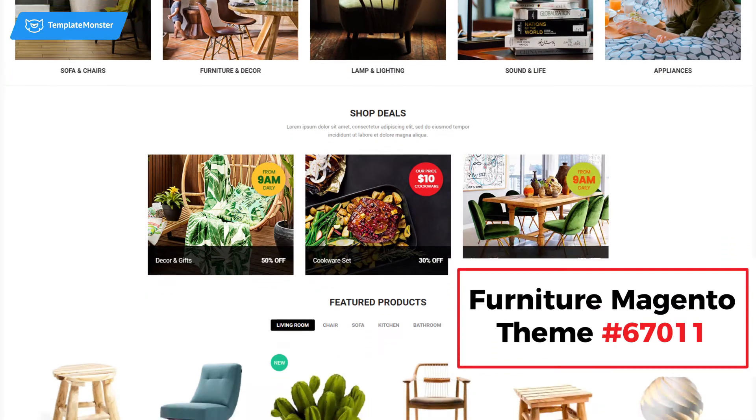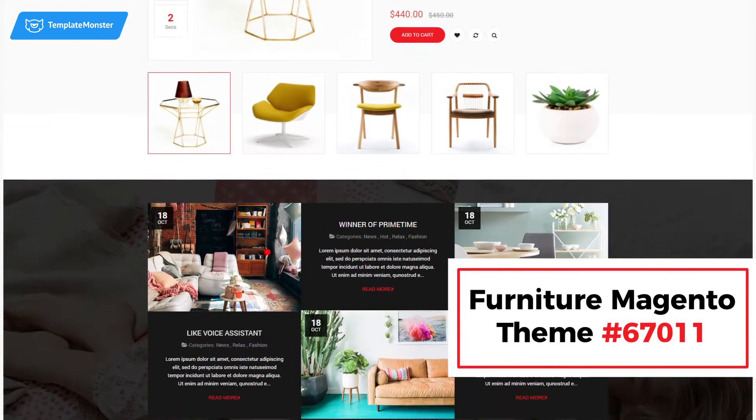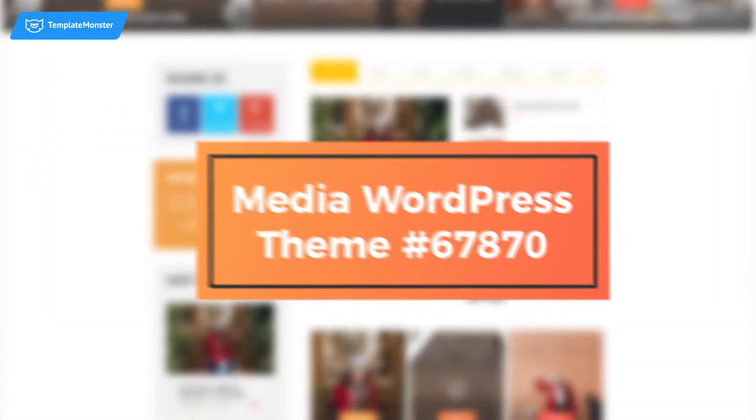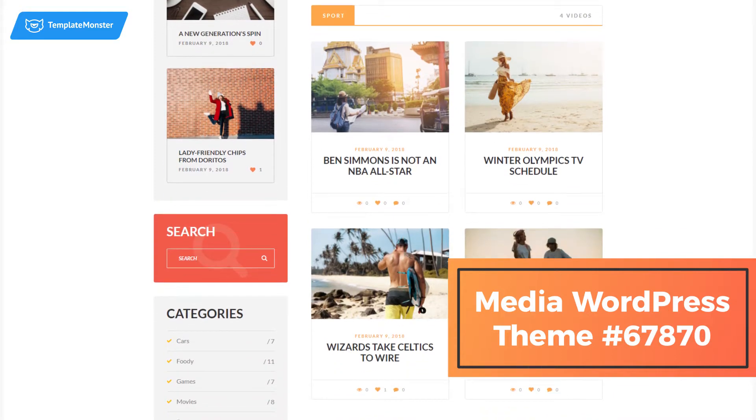To launch a highly performing online store, choose this furniture Magento theme. It is responsive, easy to navigate, and easily customizable. What about a video aggregator magazine? With the MediaTel WordPress theme, you can create one and showcase any type of video content.